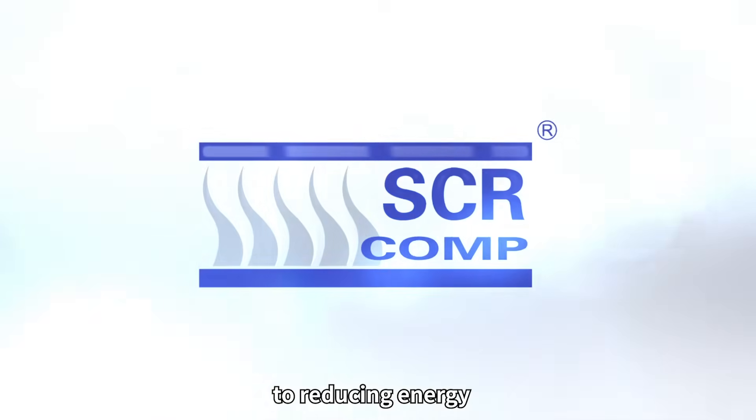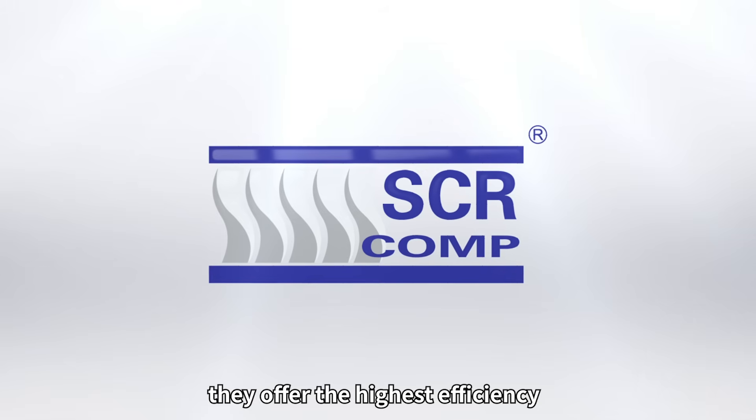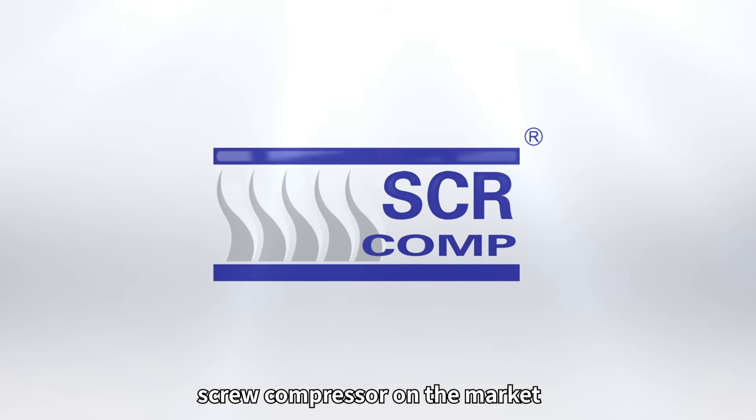SCR are committed to reducing energy and protecting the environment, ensuring they offer the highest efficiency screw compressor on the market.